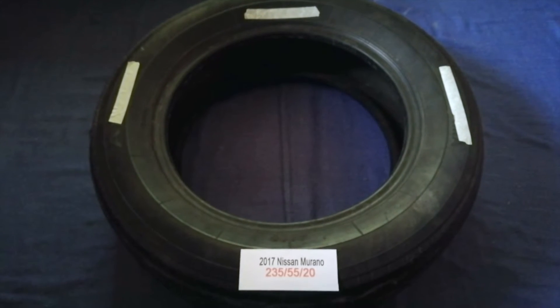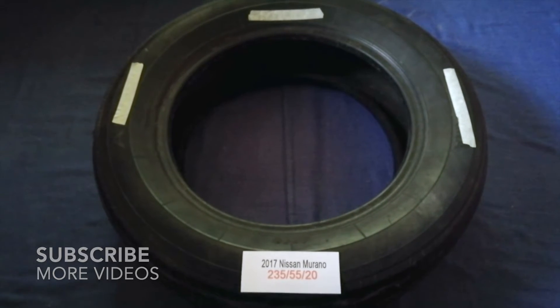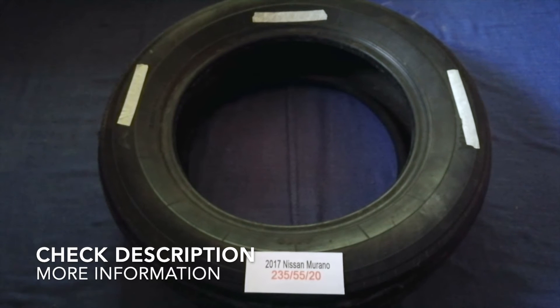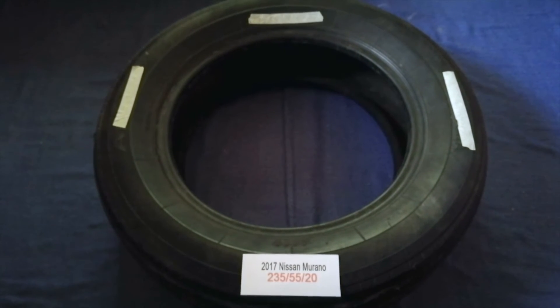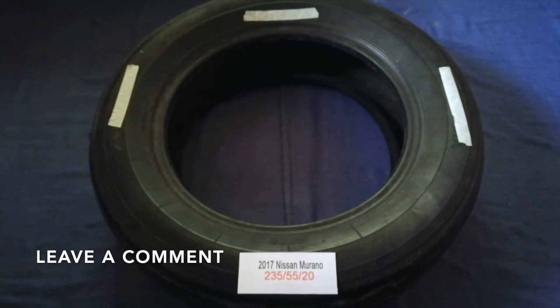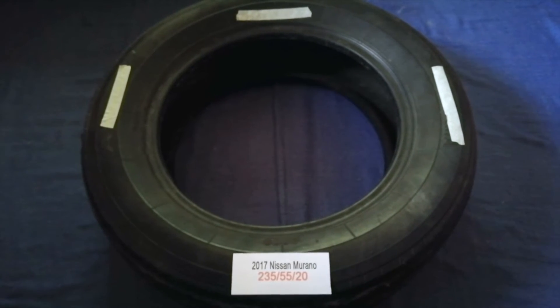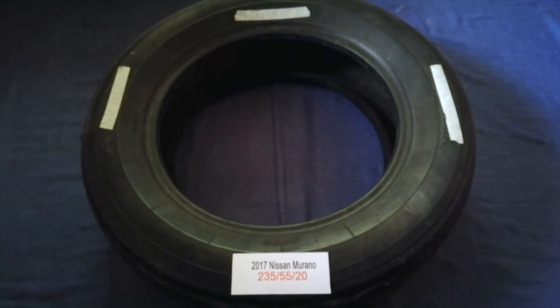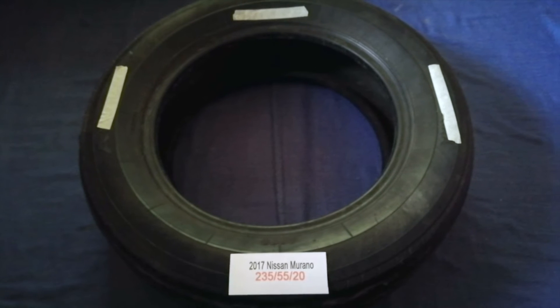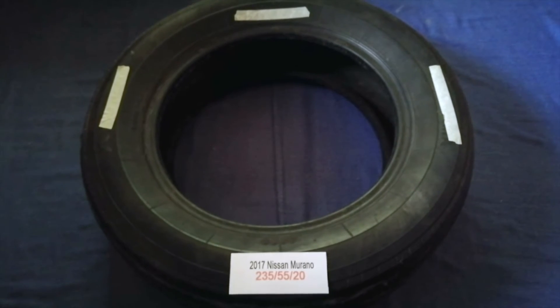Hey guys, welcome back. Today we are going to talk about the tire size for the 2017 Nissan Murano. If you are looking for the tire size for your 2017 Nissan Murano, I have already looked it up — just check the video description and I will try to leave the info there as well. The tire size for your 2017 Nissan Murano is 235/55/20.